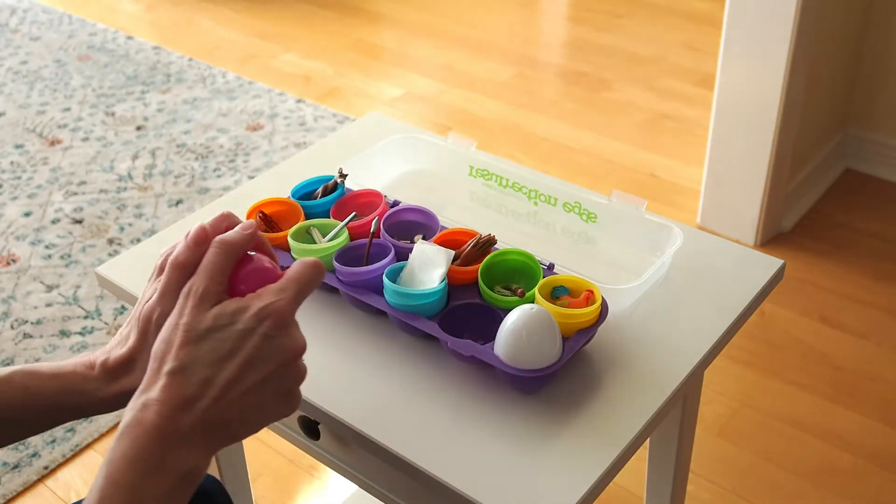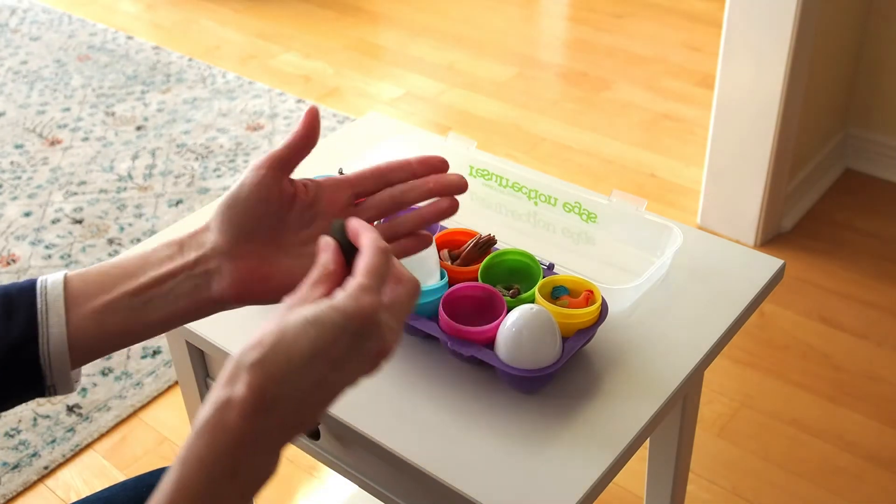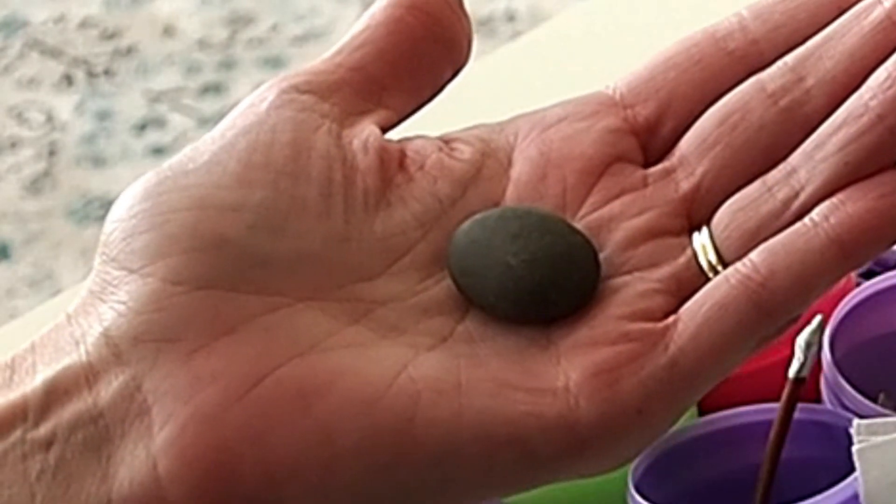Let's open the pink egg. Yes, it is. It's a stone. It reminds us of God's power over life and death.